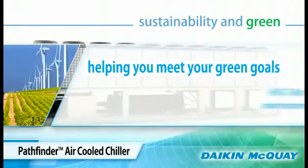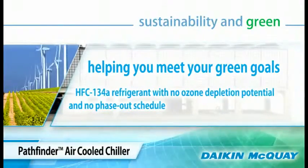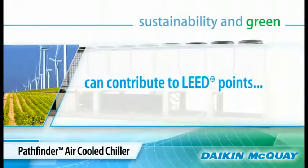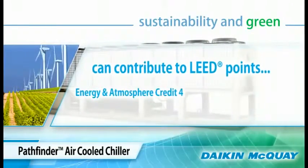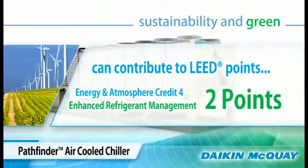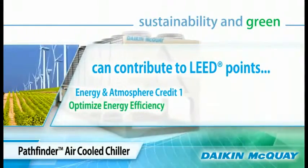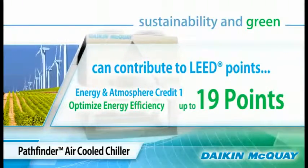The Pathfinder unit uses HFC-134A, a refrigerant with no ozone depletion potential and no phase out schedule. With its industry leading performance, the Pathfinder chiller can contribute to LEED points in more than one category: Energy and Atmosphere Credit Category 4 for enhanced refrigerant management, worth 2 points, and Energy and Atmosphere Credit Category 1 for optimizing energy efficiency, which can be worth 1 to 19 possible LEED points.